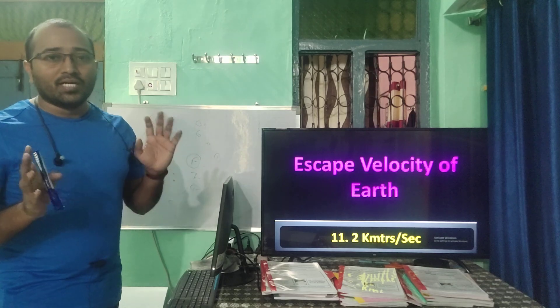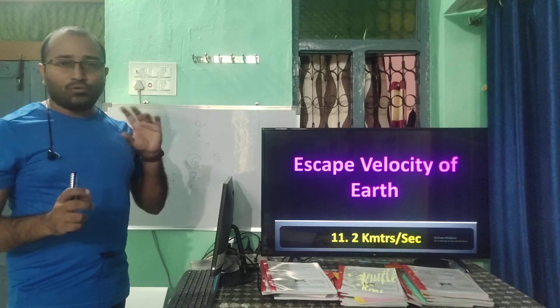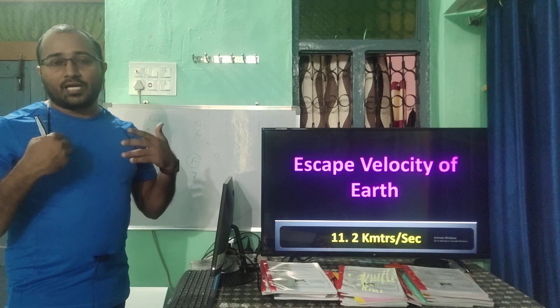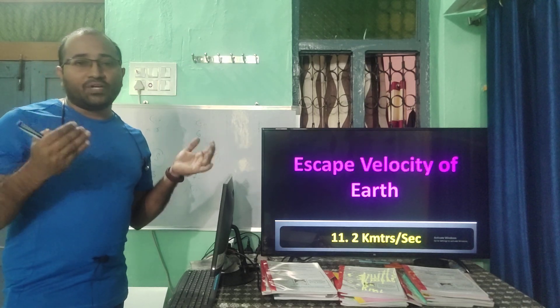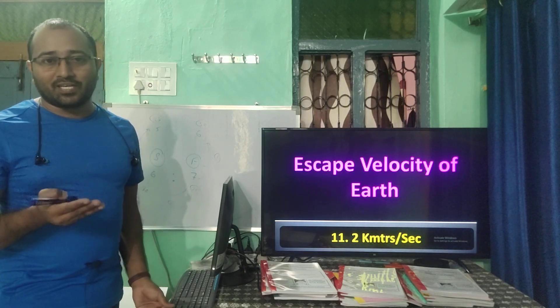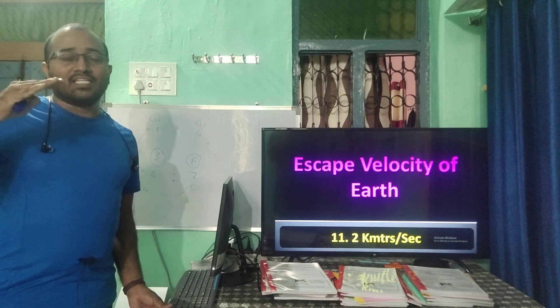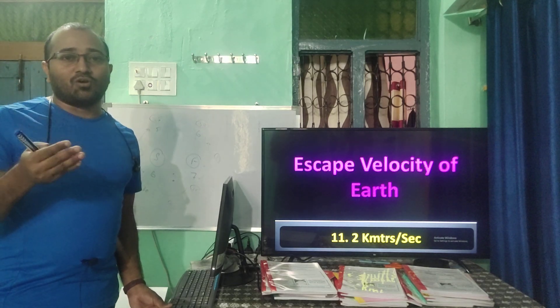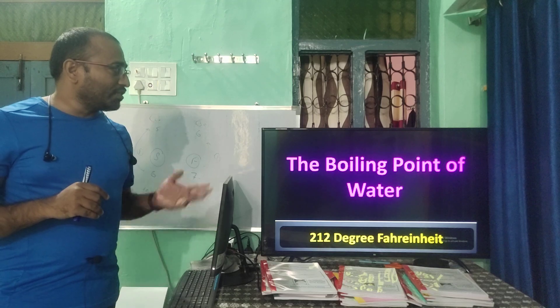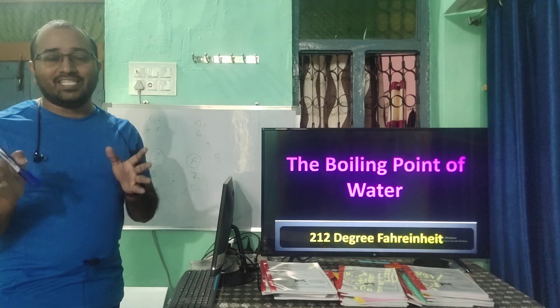The escape velocity of the Moon is 2.4 km/s. The gravitational force of Earth is 9.8 m/s², and for the Moon it is 1/6 of 9.8. The boiling point of water is 212 degrees Fahrenheit. In centigrade it is 100 degrees.